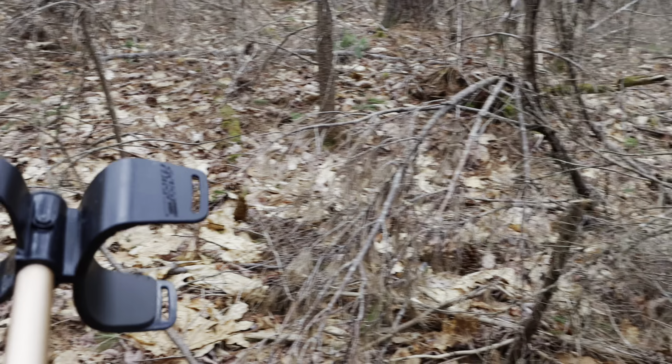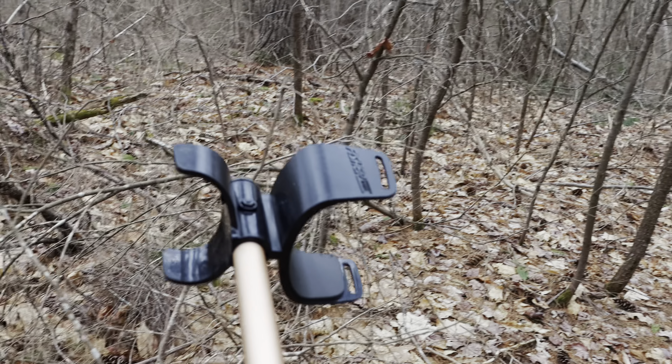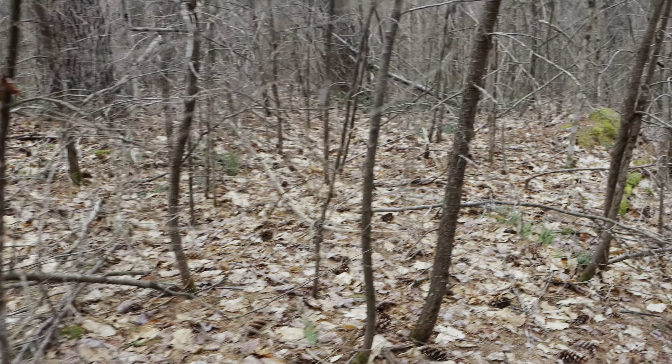We've come down here and followed this cart path off to the south where there's definitely established home sites, but it's again getting on this side of the river. Going that way — no idea, and that's why it's going to be fun.